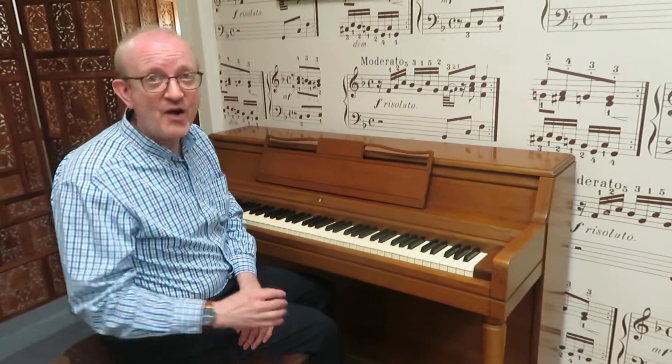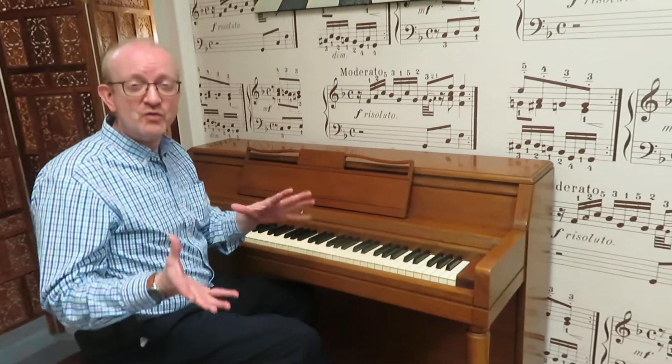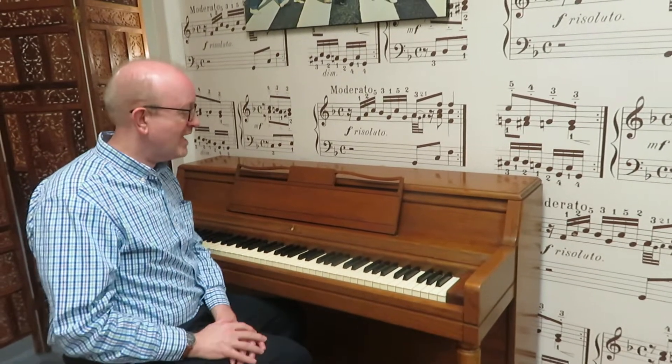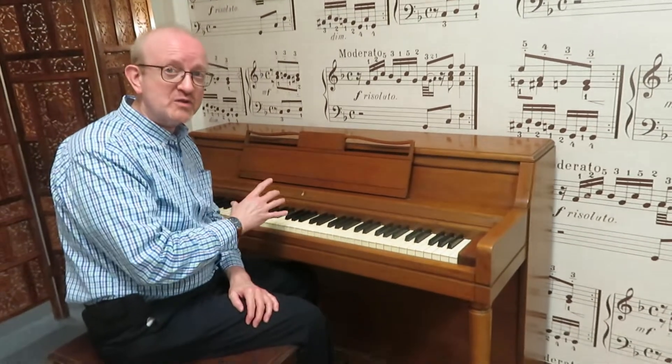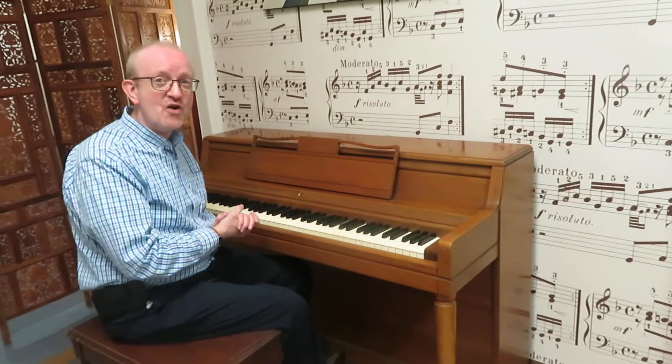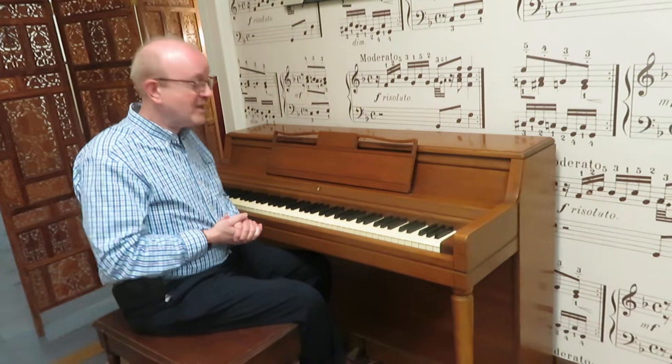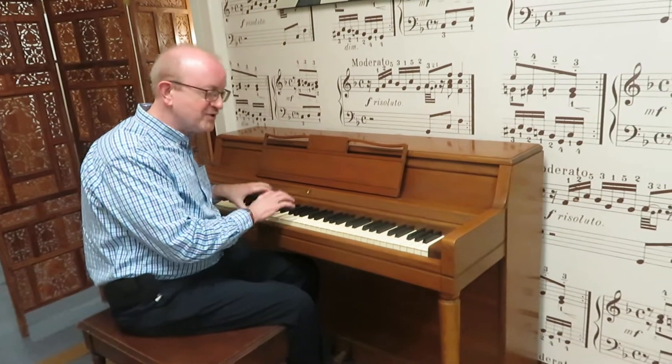A lot of times people are looking for a piano that they can get started out on. They've tried out the digital pianos that are out there and it just doesn't have that same feel or luster that you get from an actual acoustic piano. Instead they say, well what can I start out on? Well this is a really good candidate if you're in that class, because it just gives you the great touch of a piano.